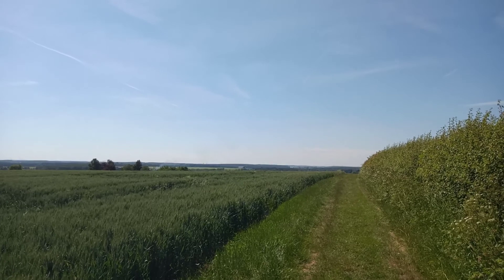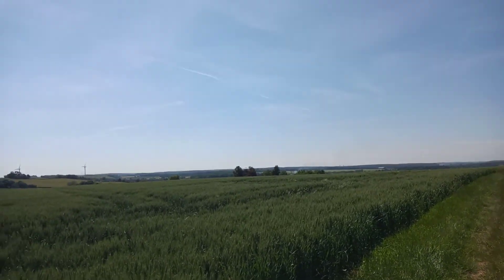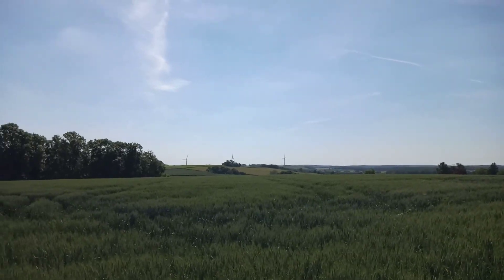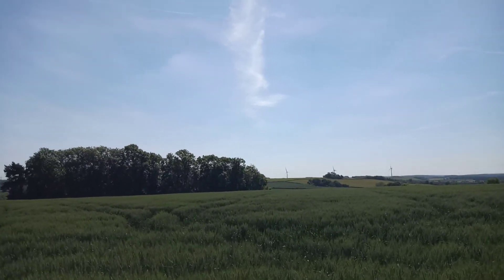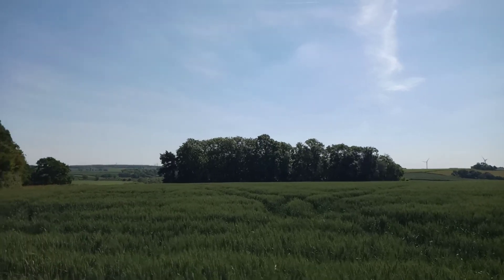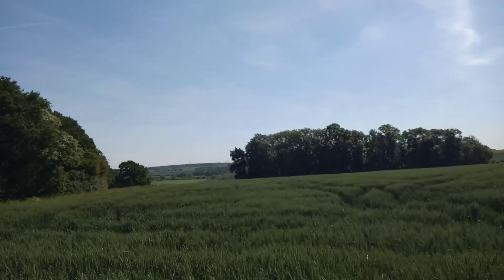A dreadful day again, isn't it? Here at Eakin again. We've got Lound Wood. Fantastic view from here.